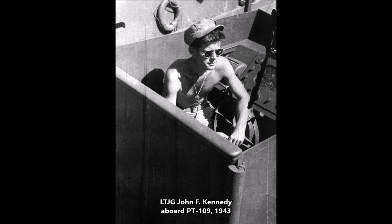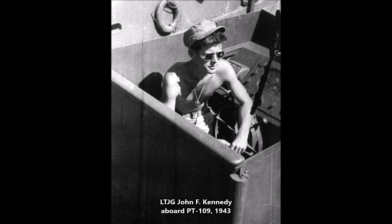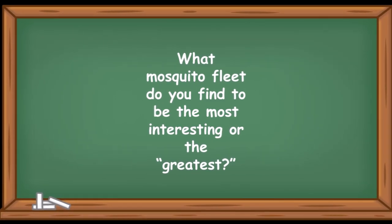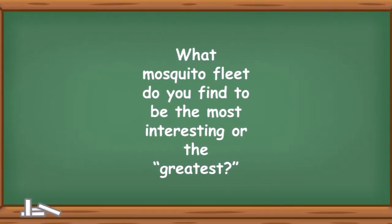Future U.S. President John F. Kennedy famously skippered one of these PT boats. As a question for my students and subscribers, what Mosquito Fleet do you find to be the most interesting or the greatest?